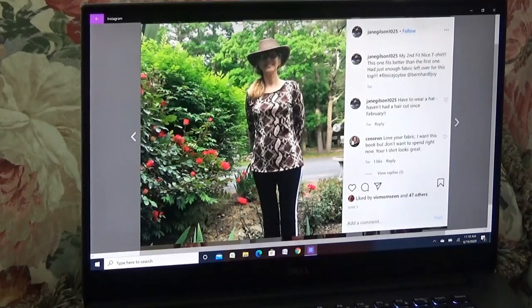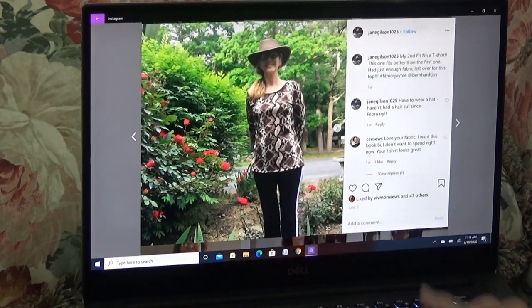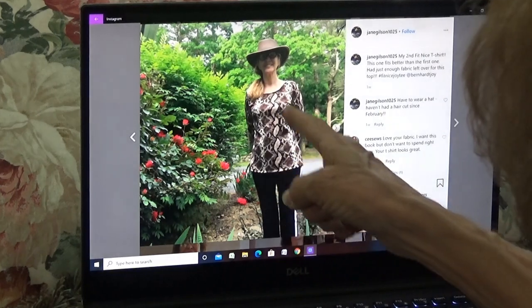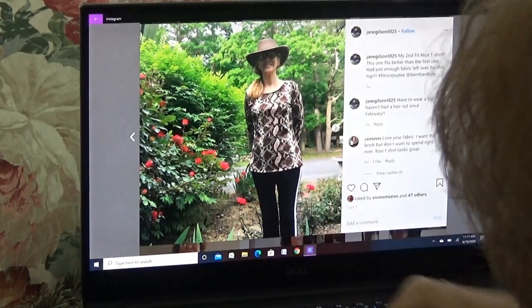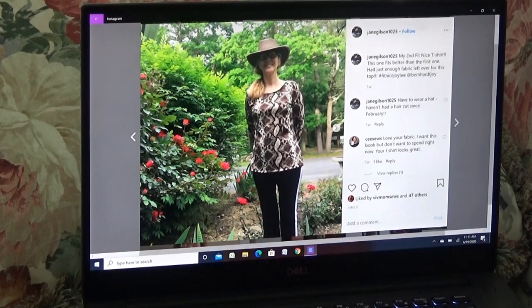Are you ready? Stay with me. We're going to start out with Jane Gilson — this is her second Fit Nice top and how darling is it? Especially with this special trim. It looks like she added that trim after she made the blouse but it's actually just part of the print. I just think that's so pretty. She hasn't had a haircut since February — I wouldn't cut my hair ever if it looked like Jane's.